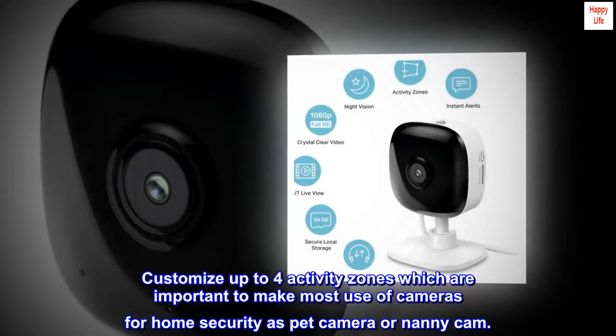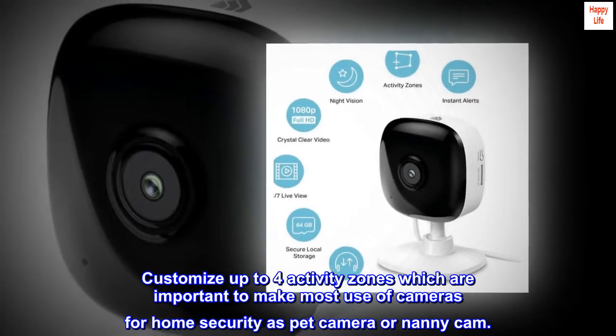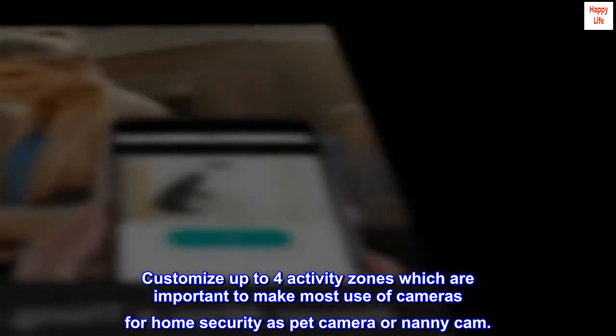Customize up to four activity zones, which are important to make the most use of cameras for home security, as a pet camera or nanny cam.